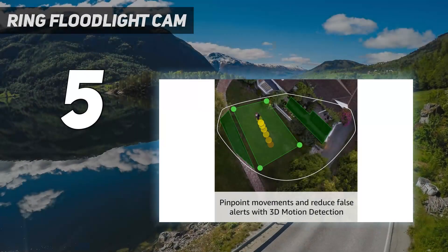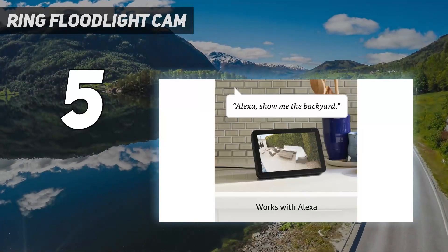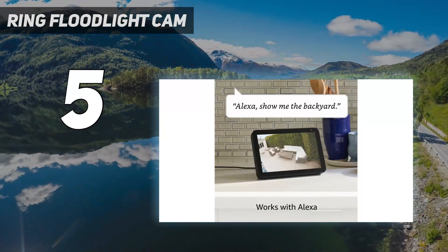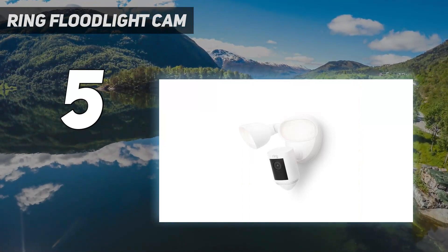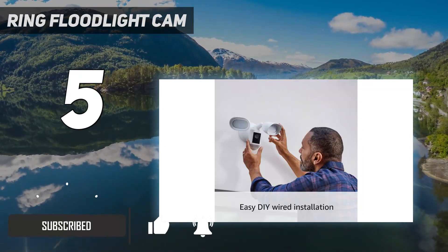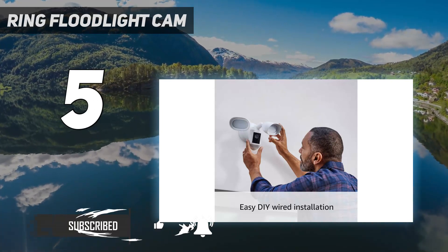Starting at number 5: the Ring Floodlight Cam. Those hoping to add the ultimate in high-tech security monitoring need look no further than the Ring Floodlight Cam Wired Pro. This ring camera is a step up in technology and it offers advanced security features that seem straight out of a spy thriller.